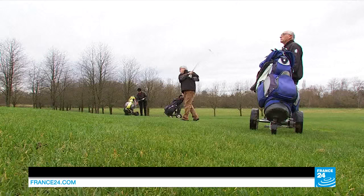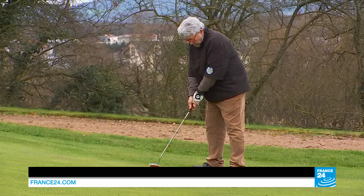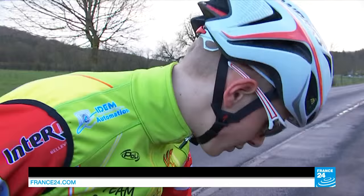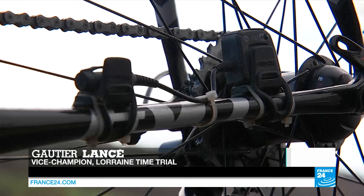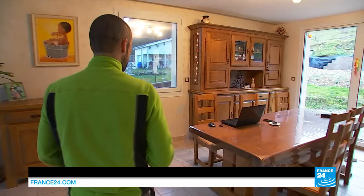Lucas isn't the only sportsman to stay connected. A GPS watch to calculate the distance between holes has become essential on the golf course. Meanwhile, this cyclist is training for his time trial with no less than three digital sensors strapped to his bike — a power meter on the wheel calculates energy output, a cadence sensor shows the pedal rate per minute, and a speed sensor calculates speed in real time.